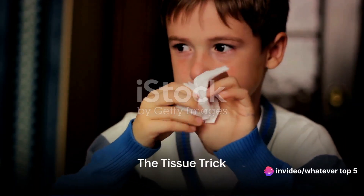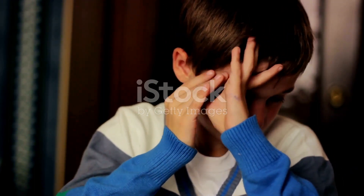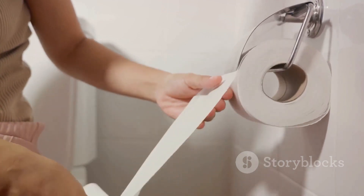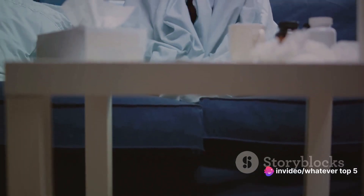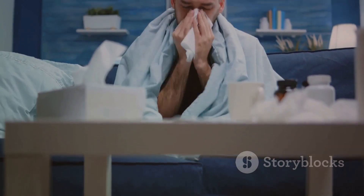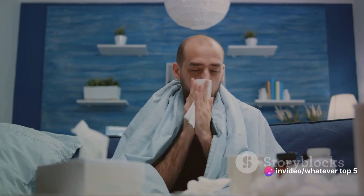Moving on to number three, it's time for the Tissue Trick. You've all seen it, and some of you may have even done it. The Tissue Trick is the nose-picking method of choice for the hygiene-conscious among us — the clean, tidy, and rather obvious way of dealing with those pesky nose goblins. The process is simple: you take a tissue, fold it over your finger, and voila — you've got yourself a makeshift nose-picker, like a glove for your finger, keeping your digits free from the ickiness.